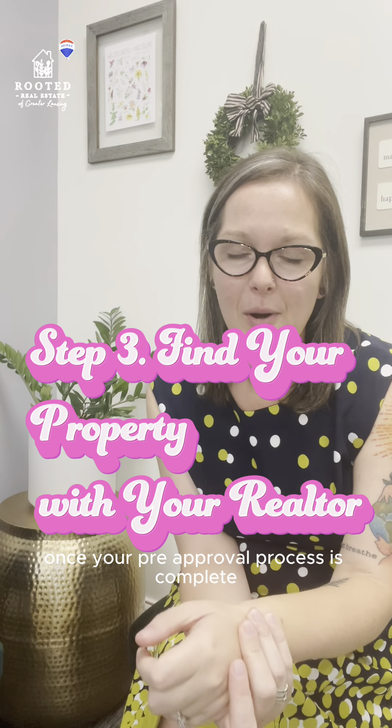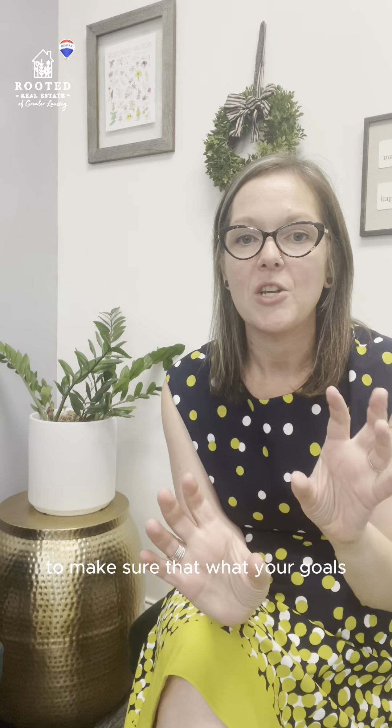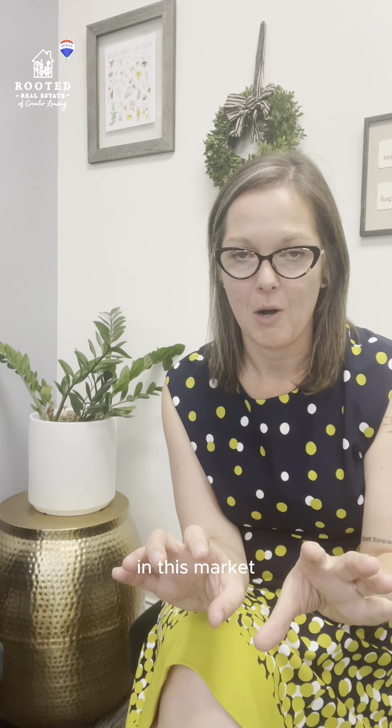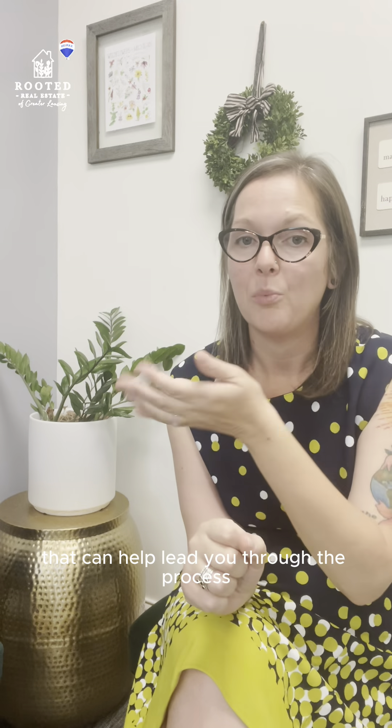Once your pre-approval process is complete, make sure that you work closely with your realtor to ensure that your goals and what you're hoping for in rents is realistic in this market. There are a lot of great tools available for investors to research things, but the best way is to have an agent that knows what they're doing to help lead you through the process.